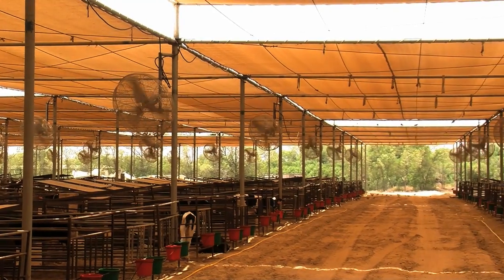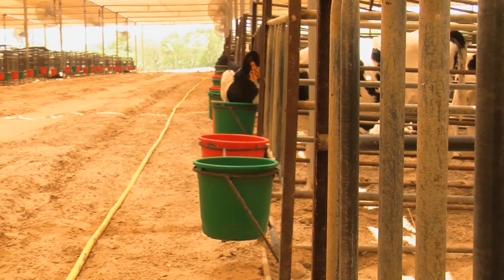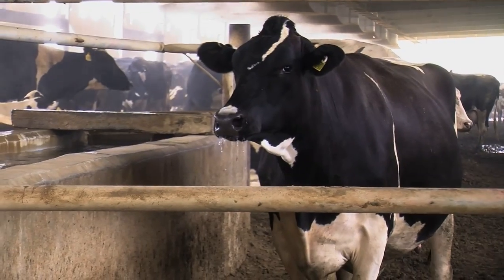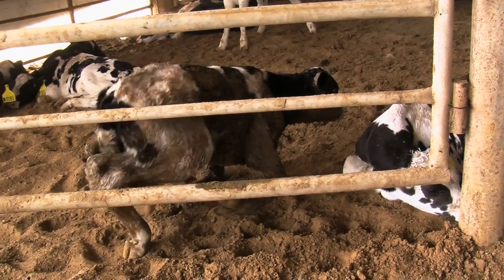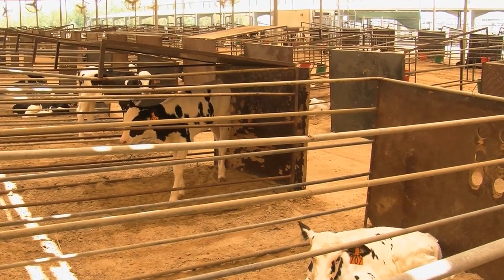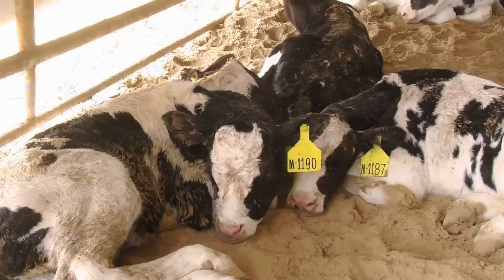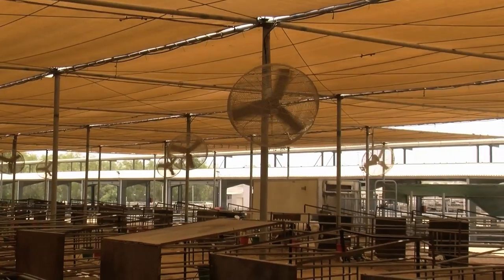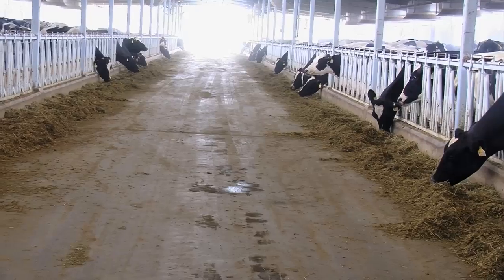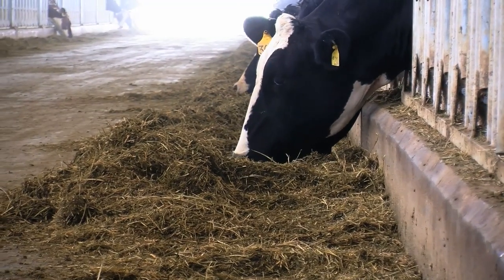We are here now in the calf house — the house of the baby calves or new births. We keep them with the mother one day to get colostrum for immunity, and then after that they all come here, whether male or female. The males stay here two weeks and then are sold. The females stay here on milk replacer and solid foods up to two to three months of age, where they are weaned and then go to another area called the hardening area.